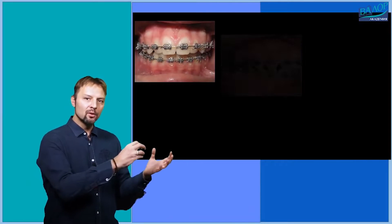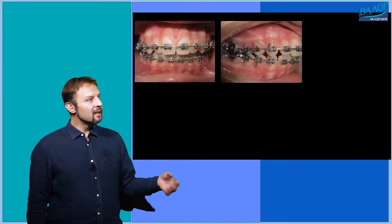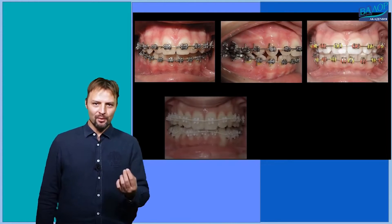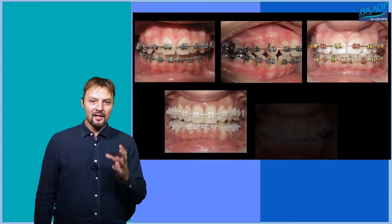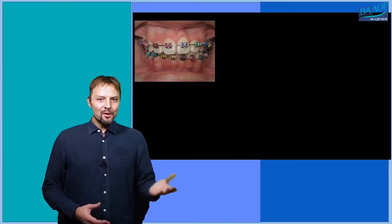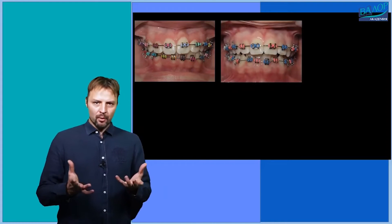In conventional braces, the arch wire is attached to the slot by steel ligatures or by silicone ligatures with a different color. This allows for a change in the look of the braces on every visit by a different color design.